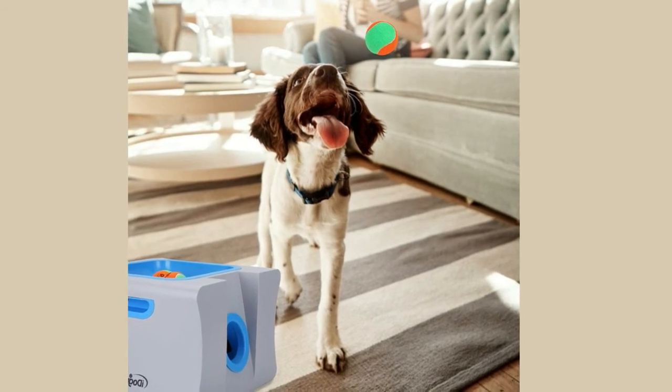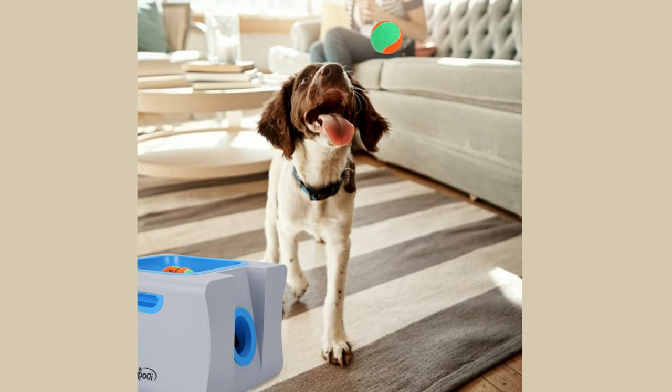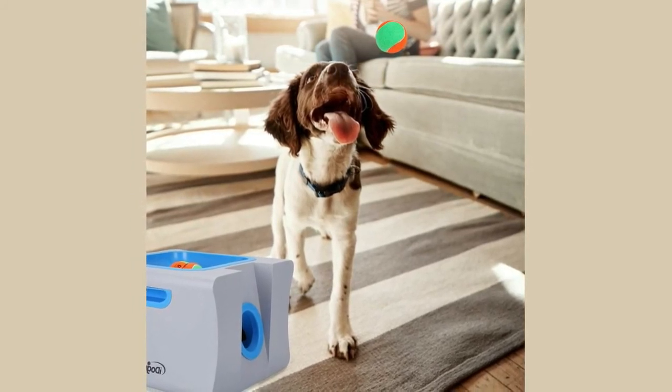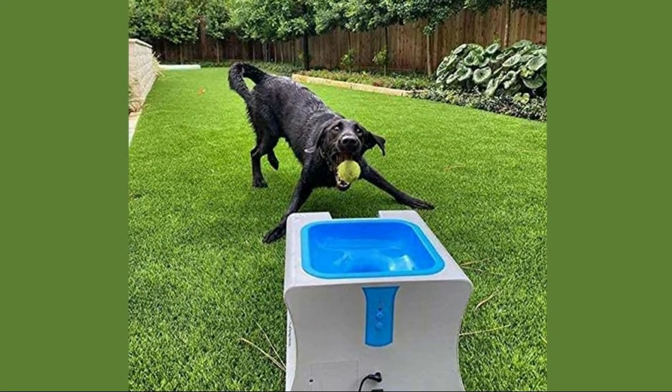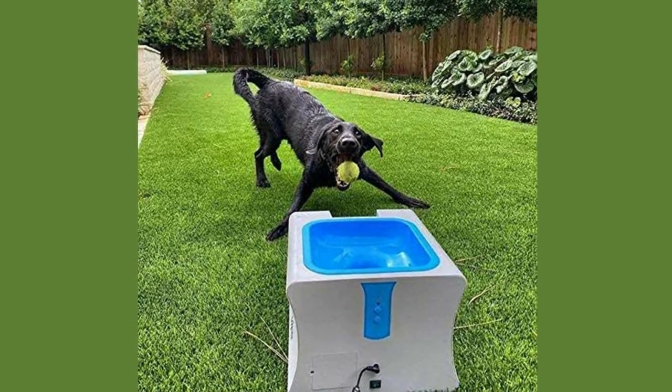iDog Mate launches the ball 10, 20, 30, or 40 feet based on adapter power or random setting on the iDog Mate MIDI, with remote control. It's easy to switch between those 4 distances, or select the variable setting to keep your pet guessing.